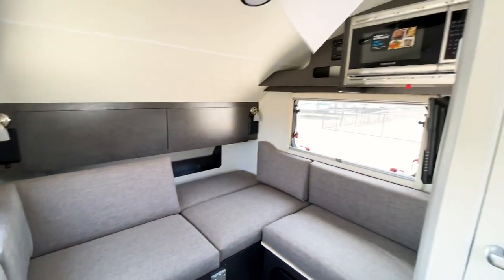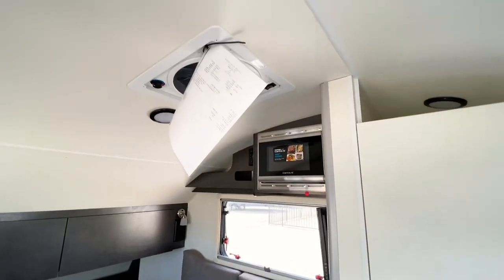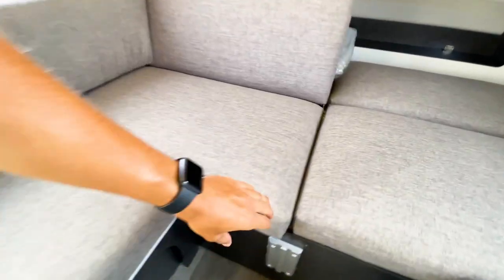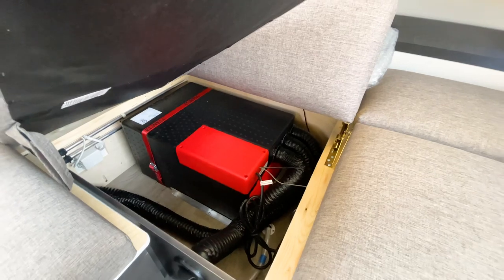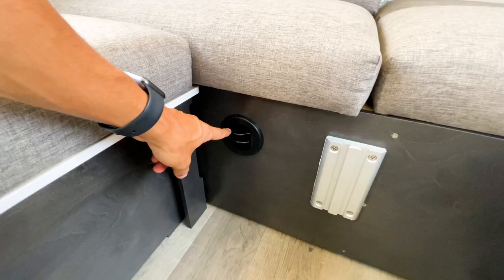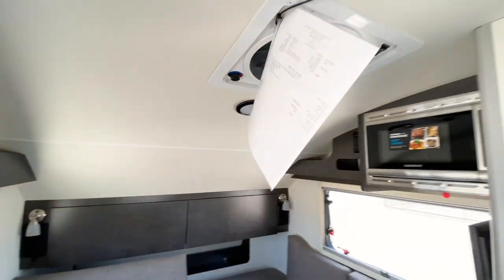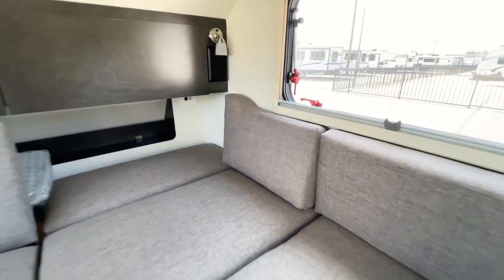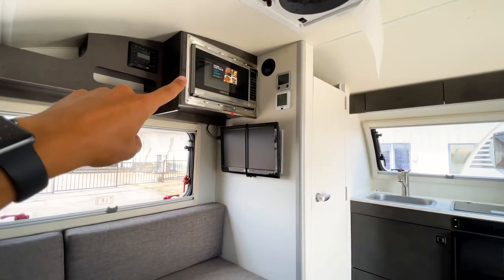The Tab 320 is smaller than the Mini Max — interior height is only about 69 inches because of the lower ceiling. They did not put an AC unit on the roof like they do on the Mini Max; instead the AC is located underneath the cushions and is ducted through the cabinetry, with vents throughout. This helps maximize the already-limited ceiling height.